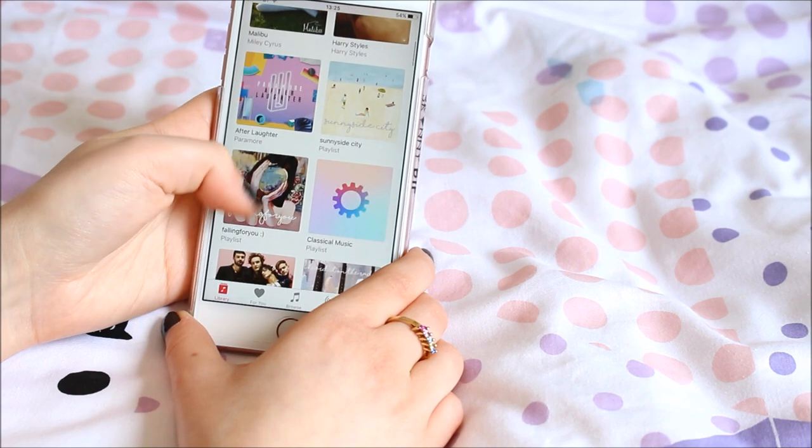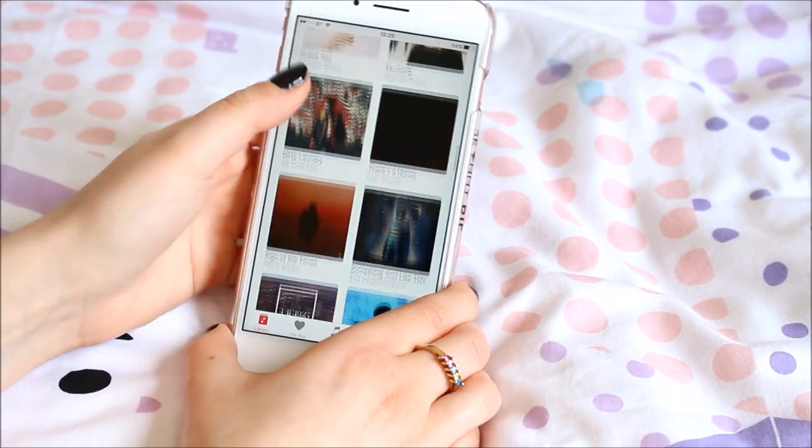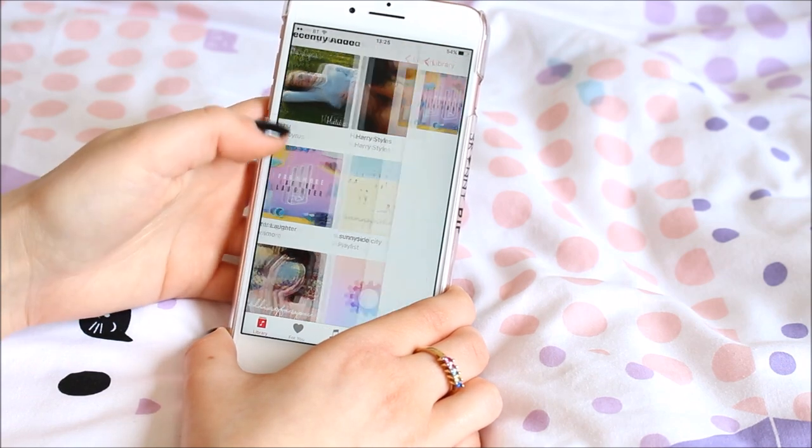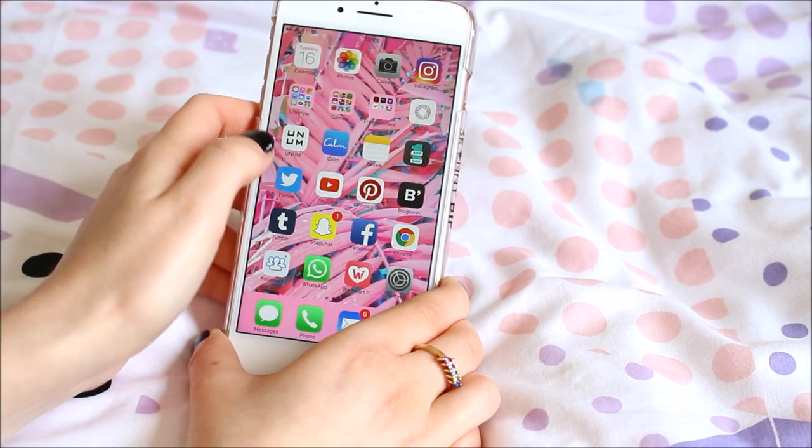These are all the albums and playlists I've made recently. As you can see I've been obsessed with Paramore — it's the best album ever.